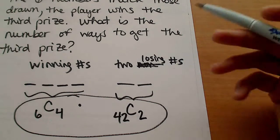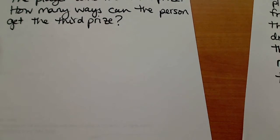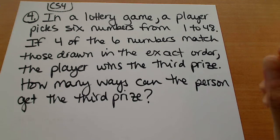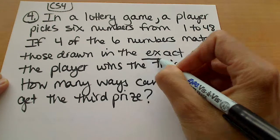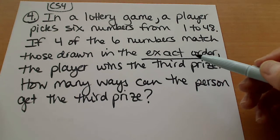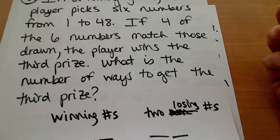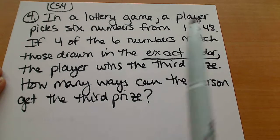Problem number four changes this slightly, and the wording becomes very important here. This is basically the same problem with a little bit different wording — the key change is that the numbers are drawn in the exact order. They're telling you order is important here, whereas in problem three it's not important whether one of your winning numbers is drawn first or last. It's still a winning number, but here we're saying that the order is important.